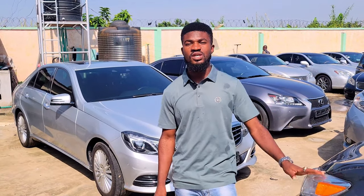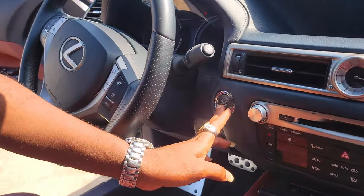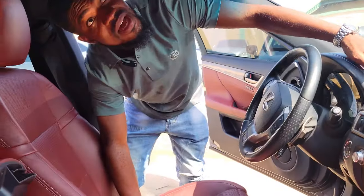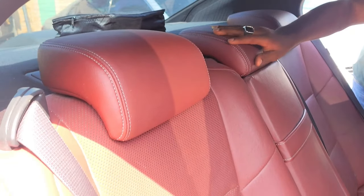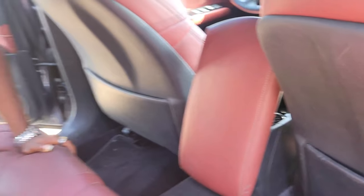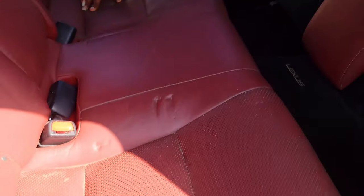If you need any of these cars, you can reach me on 08139151162. The car is thumb-start. You have your pigeonhole here and the car has a sunroof — open roof here. The back seat has three headrests. Everything about this car is luxury.